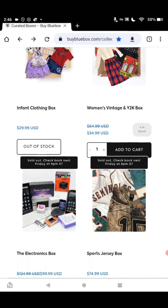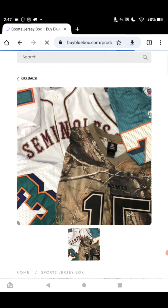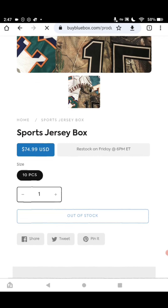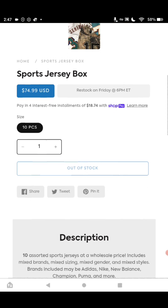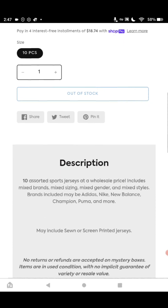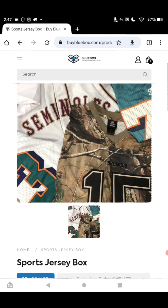Now we're going into the next box, which is the Sports Jersey box. I think we can make some money on it — they are very popular. I have a friend that goes to Burlington, gets them marked down, and does it as their full-time business. This box is through BuyBlueBox.com, the Sports Jersey box, and it is $74.99. You get 10 pieces, and some of the brands include Adidas, Nike, New Balance, Champion, Puma, and more. They're mixed sizing, mixed gender, and mixed styles. I think we could do really well with that.